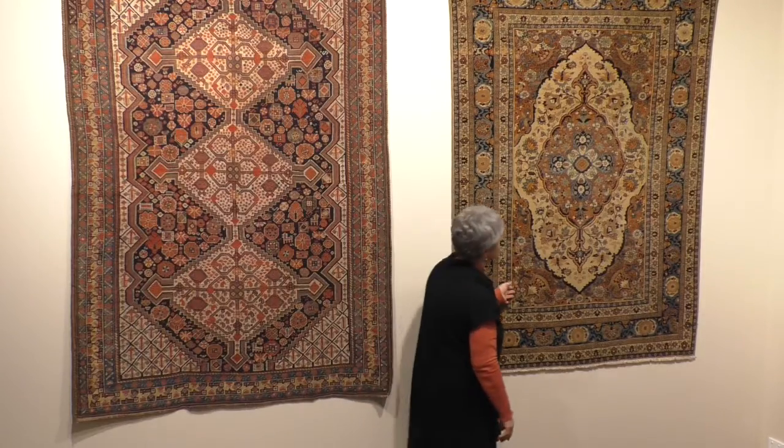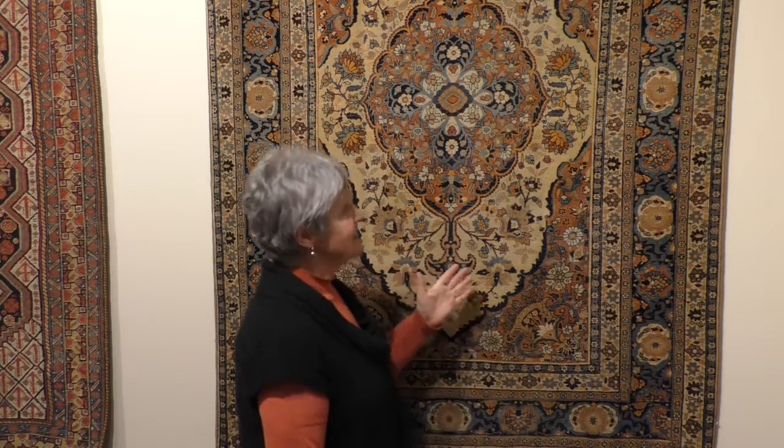I sometimes get asked: what is an antique rug? What's the age? The general consensus is that it's over 80 years old. So this one easily fits in. The next one is much younger, but it is also within that group, and in many ways it is the opposite of what we've just been looking at.